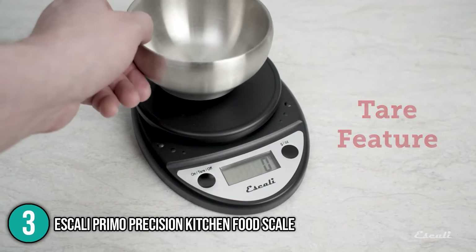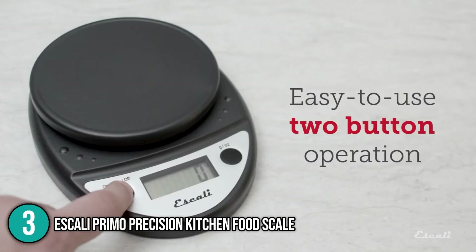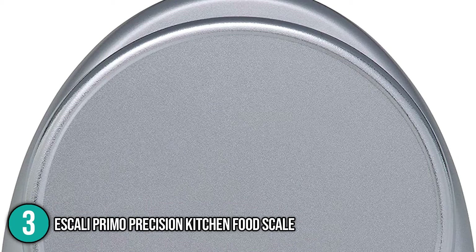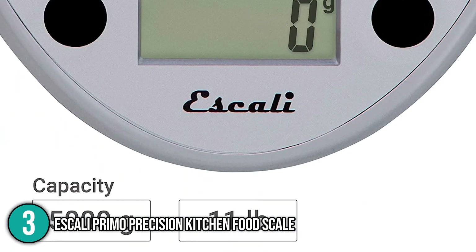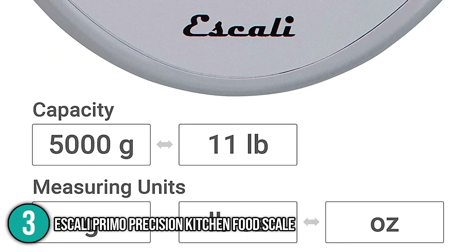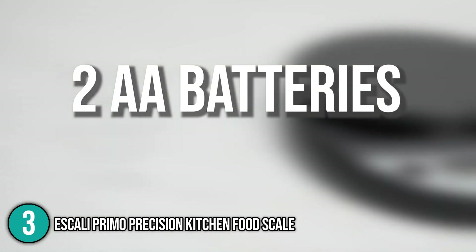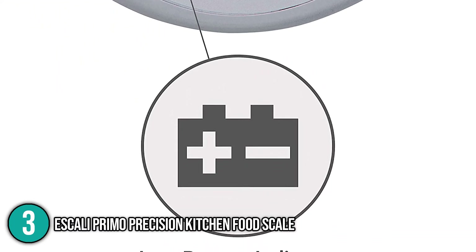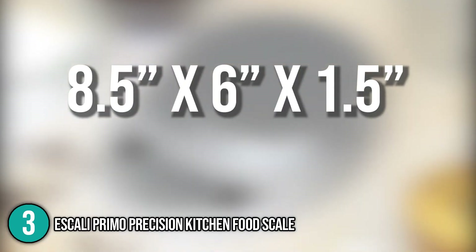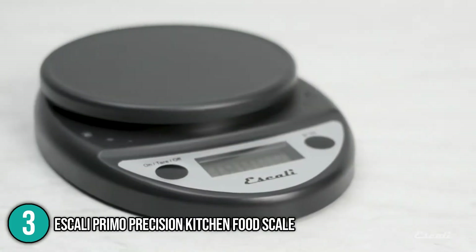The tare button feature allows you to subtract the container weight to measure the net weight of ingredients, and also serves as its on and off switch — press once to turn on or long-press to turn off. If the scale is inactive for 4 minutes, it will automatically switch off to save battery life. The unit converter button converts measurement into grams, pounds, or ounces depending on your preference. The scale is powered by two AA batteries, which come with the set, and has a low battery indicator. Its dimensions are 8.5 by 6 by 1.5 inches, with two rubber feet underneath to stop it from moving during use.